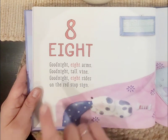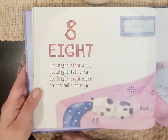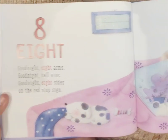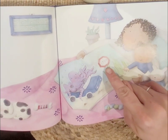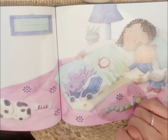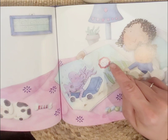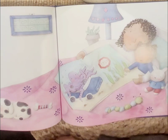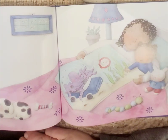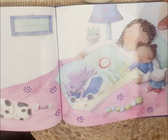Eight, eight. Good night, eight arms. Good night, tall vine. Good night, eight sides on the red stop sign. Look — they're all tucked in, so cute. Let's count the sides on the stop sign. One, two, three, four, five, six, seven, eight. There are eight sides on the stop sign, so that means it is an octagon.